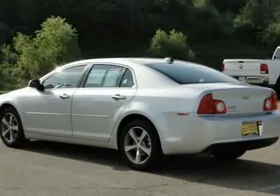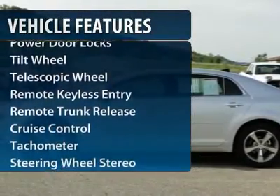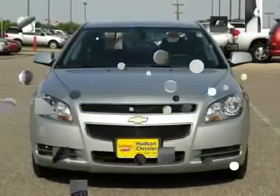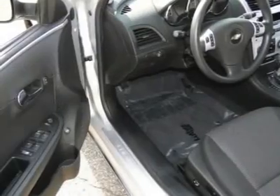Here are some of this vehicle's great options: traction control, XM satellite radio, anti-lock braking system, front air conditioning, power steering, aluminum wheels, cruise control, auto-dimming rear view mirror, rear defrost, and center armrest.